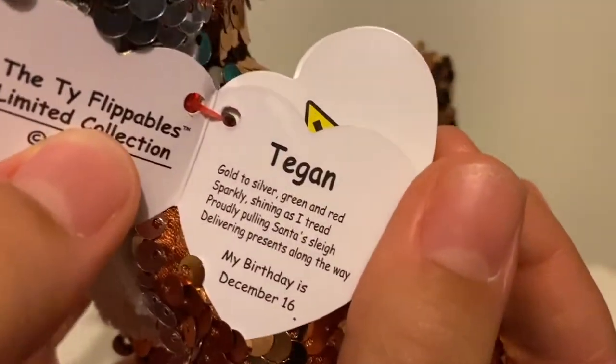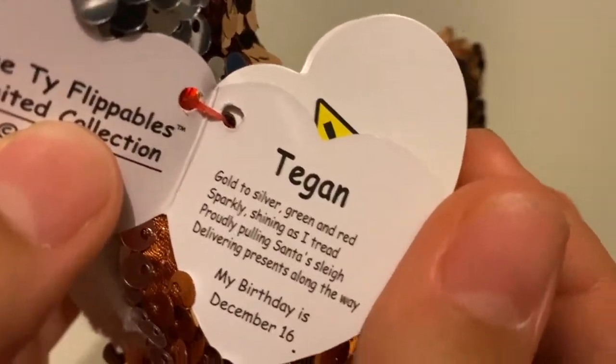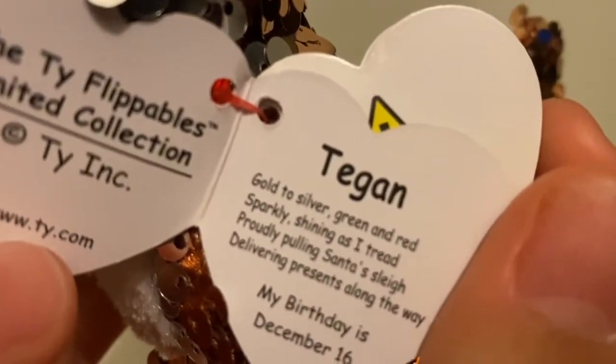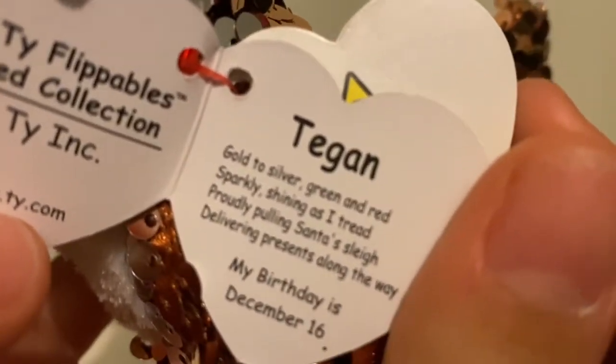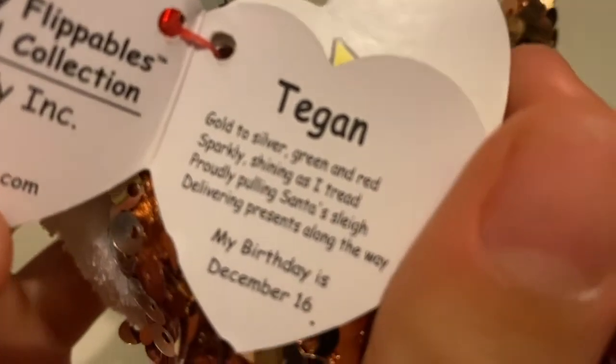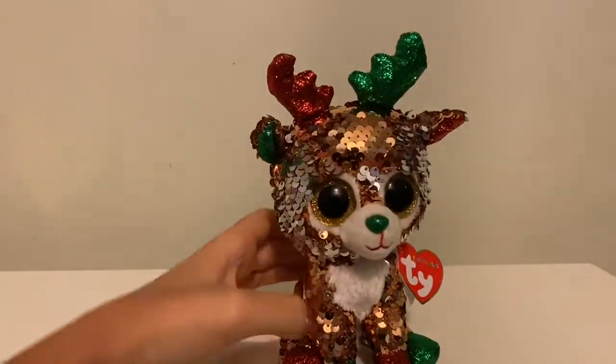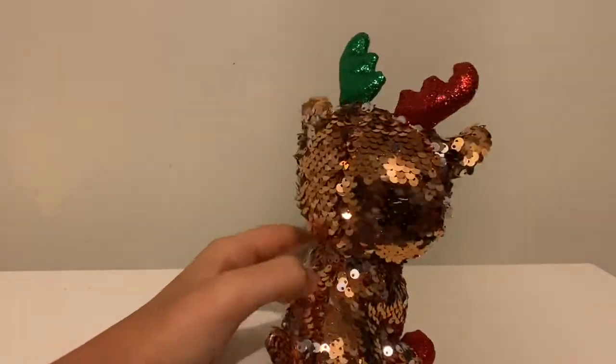The tag says: 'Tegan — golden to silver, green and red, sparkly shining as I tread, proudly pulling Santa's sleigh, delivering presents along the way. My birthday is December 16th.' That's coming up in a few days — happy early birthday Tegan!